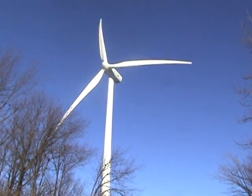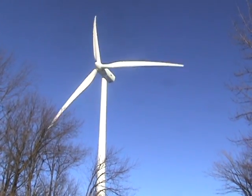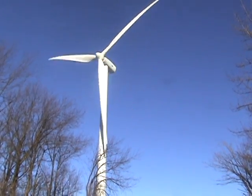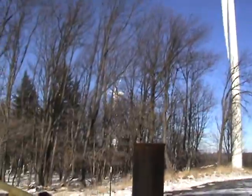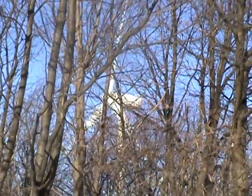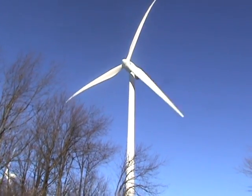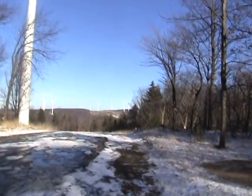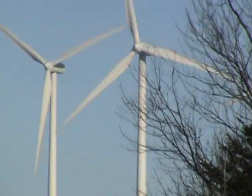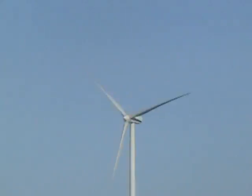Wind is about 10 to 15 miles an hour. Here is one right here with feathered blades, stopped for some reason.